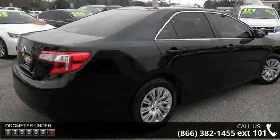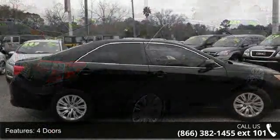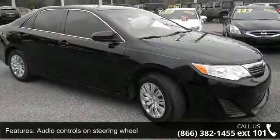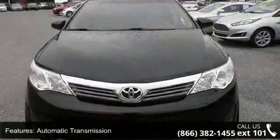Some of the top features included with this vehicle are 4 doors, 4-wheel ABS brakes, audio controls on steering wheel, automatic transmission, Bluetooth, clock, in-dash, cruise control, daytime running lights, external temperature display, and front-wheel drive.